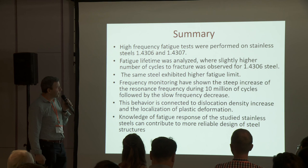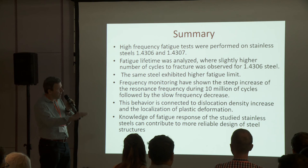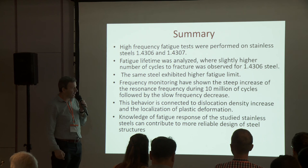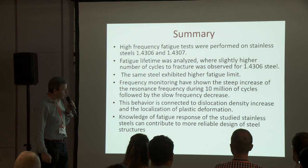We have also monitored frequency during the tests and observed a steep increase of resonant frequency during the first 10 million cycles followed by a very slow frequency decrease. This behavior is connected to dislocation density increase and following localization of plastic deformation. We believe that knowledge of the fatigue response of these stainless steels can contribute to more reliable design of steel structures like bridges.